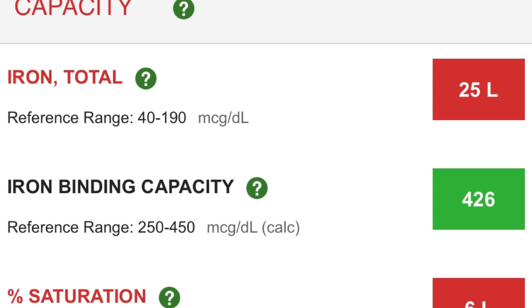The report has a reference range showing where your level should be — for total iron that range is anywhere between 40 and 190 MCGs. Also, my saturation levels are low as well; I'm at 6, and it should be between 16 and 45 percent.